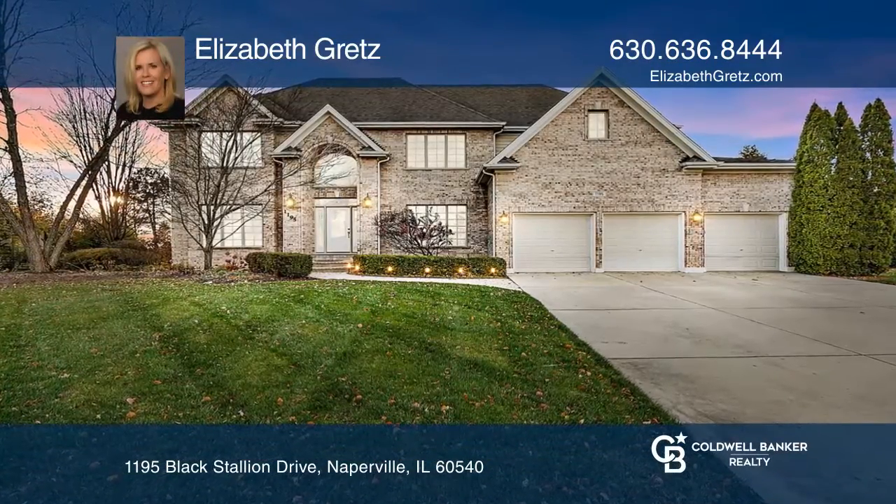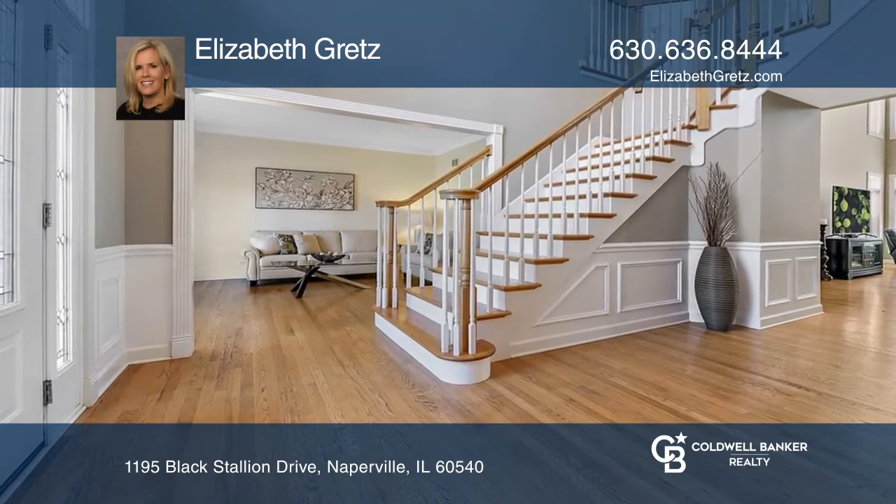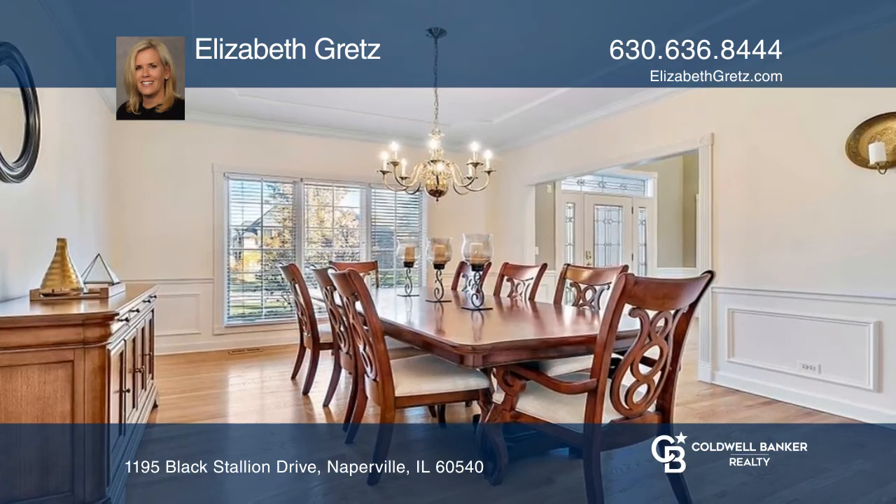Magnificently located in central Naperville is this grand brick-front home. You'll be welcomed by a grand staircase, hardwood flooring, and a formal living and dining room.